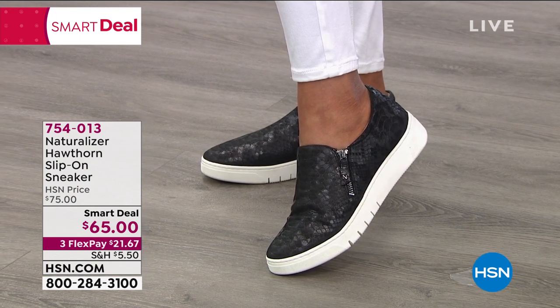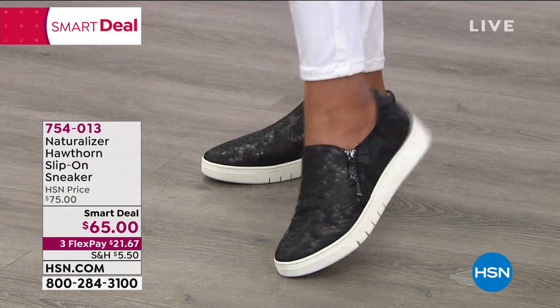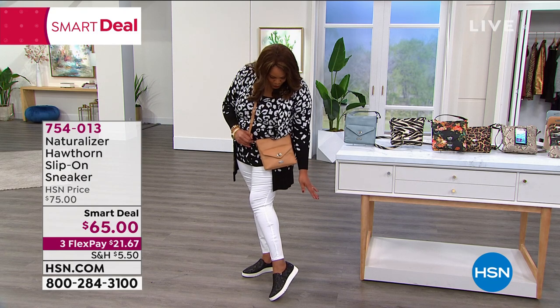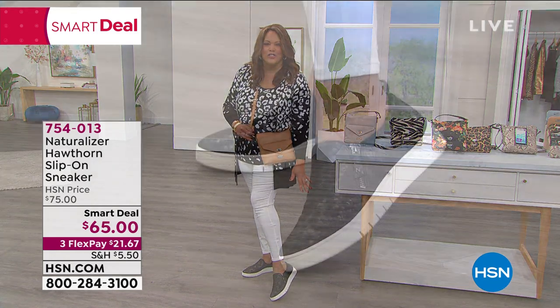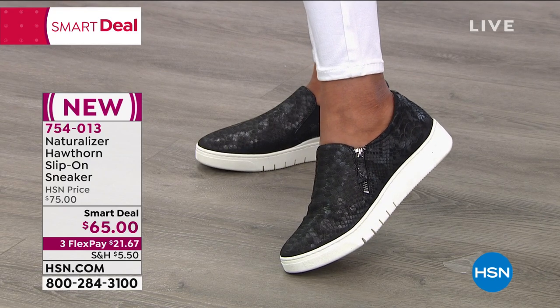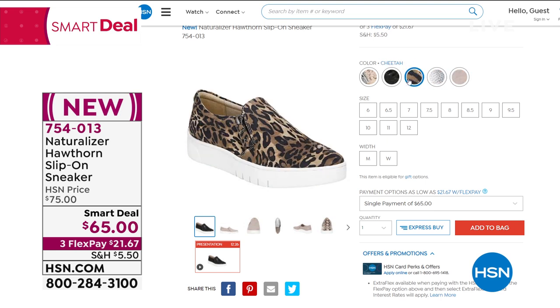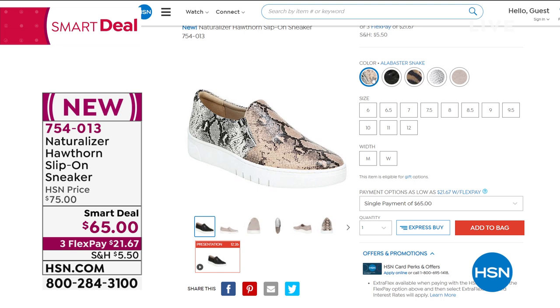$65 smart deal, $21 to get home. It has a full function zipper so you can get in and get out. Look at that texture — it's like a snakeskin texture and it's all leather. $10 off — you can't get this at the box store for this price; you'd be paying $75 and up. We have Flex Pay, size 6½ all the way to 12, in medium and wide.